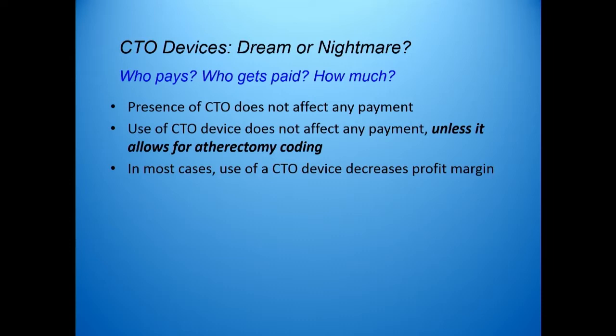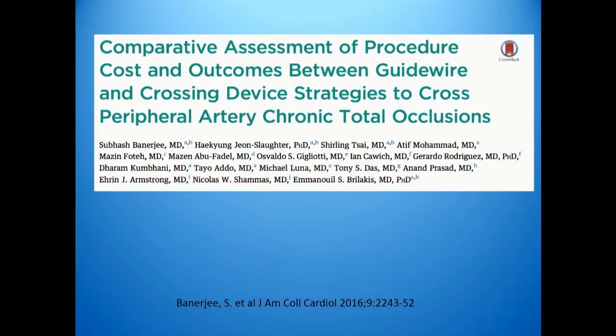If you look at the mere presence of a CTO, it has no bearing at all on reimbursement. Whether it's a stenosis or a CTO, you're paid based on the procedure performed, not based on the presence or absence of a CTO. And the use of a CTO device does not affect any of these payments unless it allows for an atherectomy coding. As you saw, only one device allows you to code for atherectomy. So, in almost all cases, the use of a CTO device decreases the profit margin, either for the hospital or for the office-based lab.